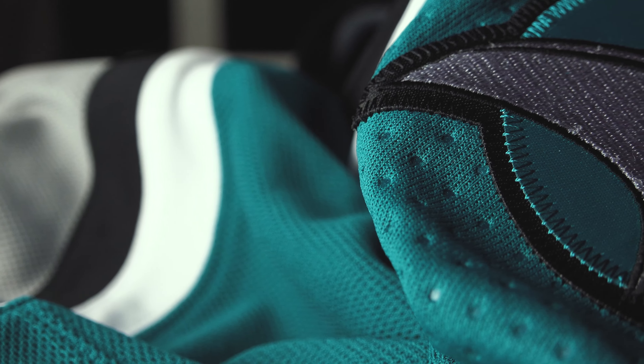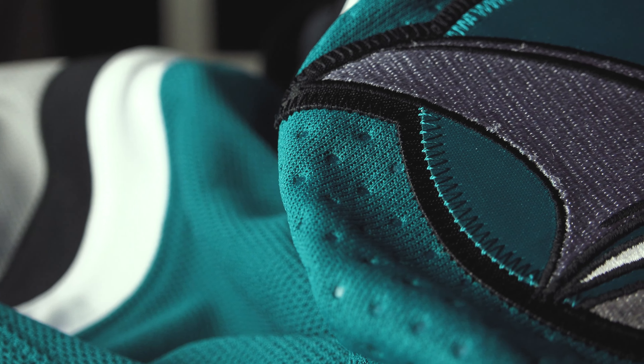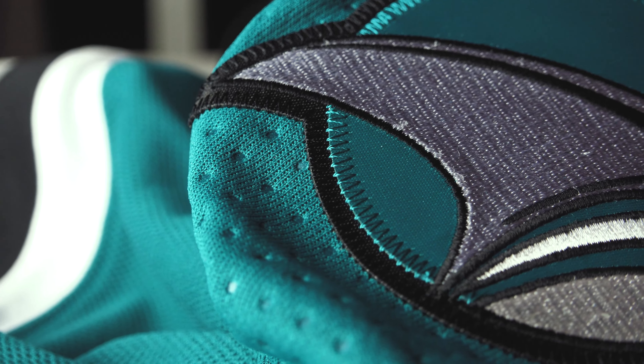Unfortunately I can't find the reverse retro anywhere for a decent price — it's still full price wherever I find it, and since I'm in Canada I've got to worry about conversion fees, duty, and shipping. It ends up being around $350-$400 Canadian for a blank reverse retro jersey, so it's just not worth it. I've accepted that I'm not getting that one, but I still might be able to find the Sharks away jersey somewhere.